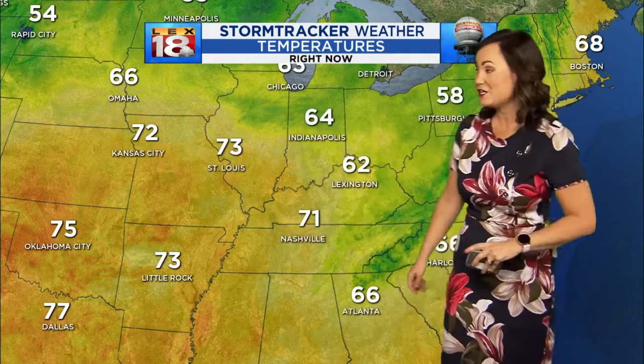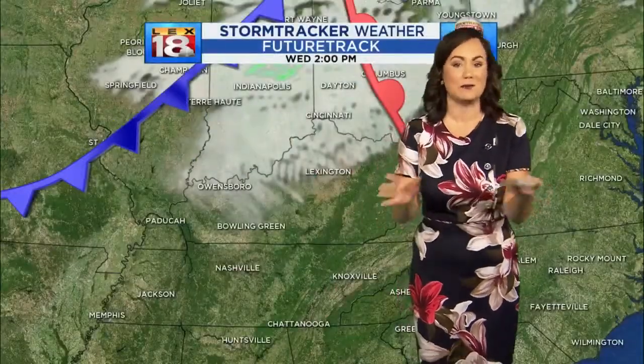That's exactly where the cold and the warm front is. The low pressure is obviously sitting up into Canada, but those fronts are dipping all the way down into the Ohio Valley. You can see where the warm air is coming from — it is coming from the west. Oklahoma City is at 75 degrees right now. Even Nashville is sitting at 71, but you drop about 10 degrees here in Lexington. We're still in the low 60s.